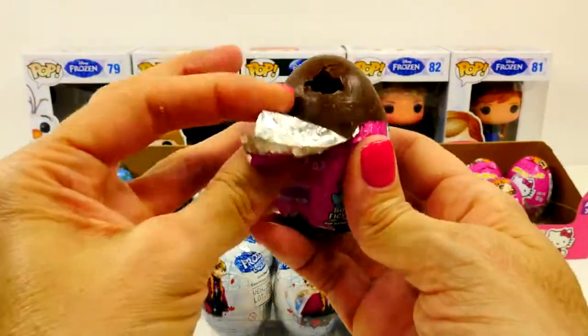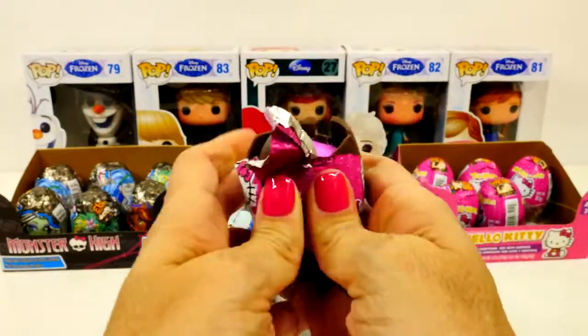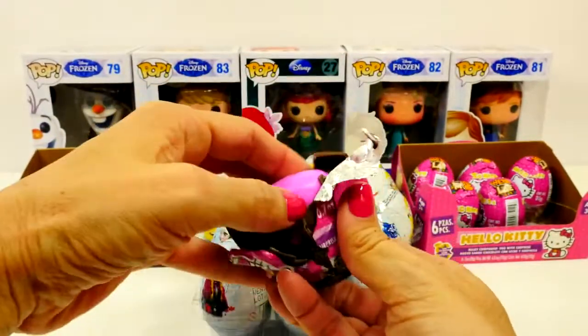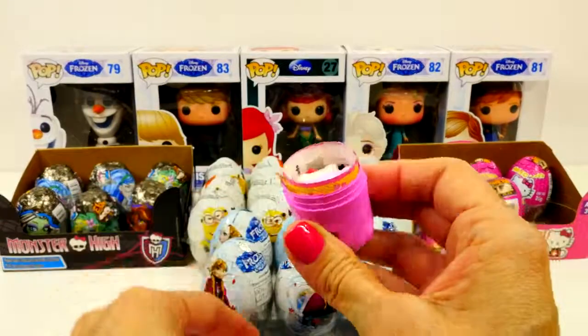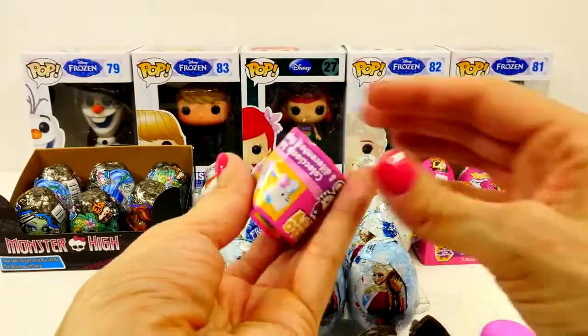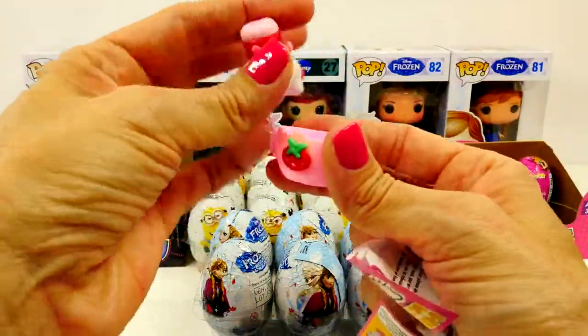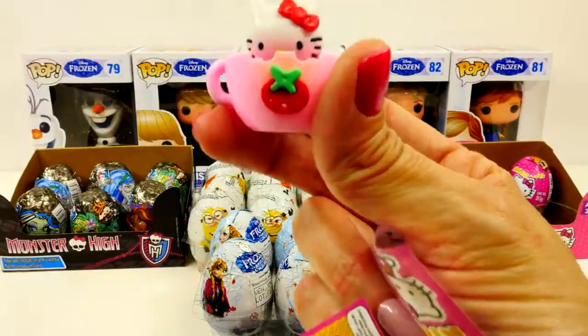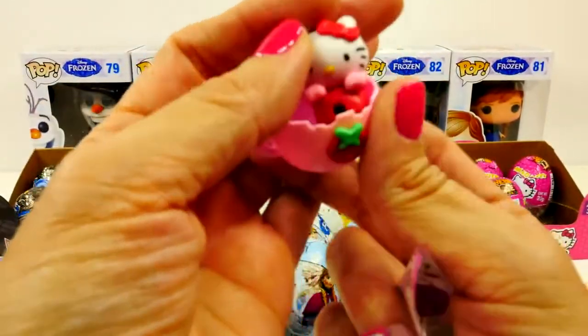All the Hello Kitty stuff is cute. Oh, look at that — Hello Kitty! That was hard to open. It's going to be cute, it's going to be adorable. It's a teacup! This is one of the ones I wanted. Look at that little strawberry. So there's a teacup — that is so cute.